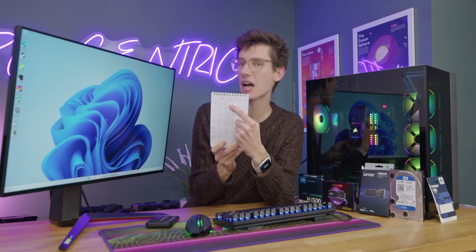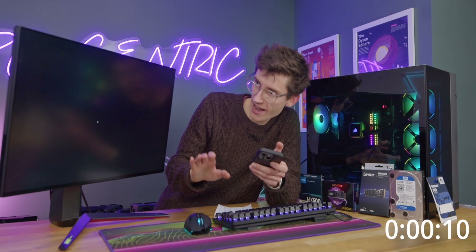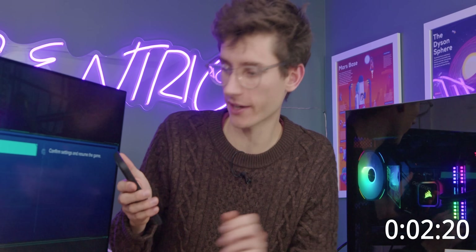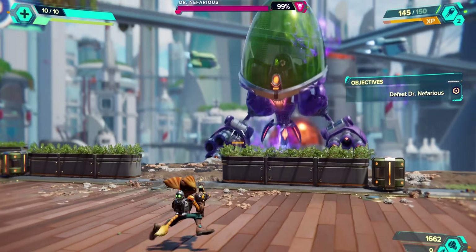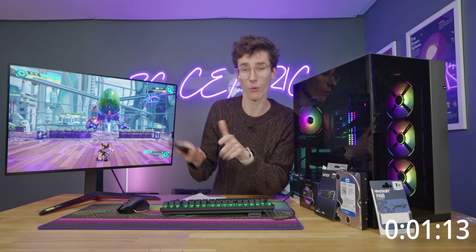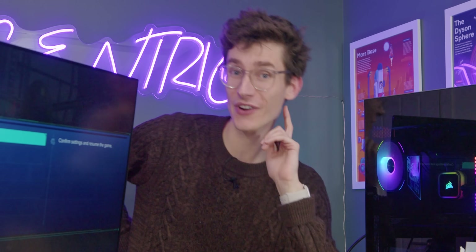Next game is Ratchet and Clank — also has DirectStorage. Here we go — hit resume, stopwatch going. Whoa, that was ridiculously quick! That is Gen 5 in a nutshell. Just for due diligence, I'm closing the game and opening it one more time to make sure nothing was preloaded. Yeah — 1.6 seconds that time. I'm so excited to test the other SSDs now.